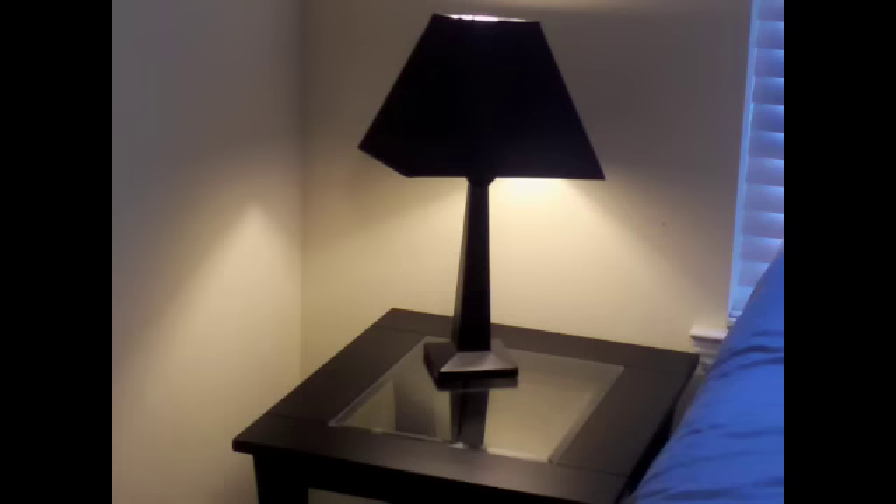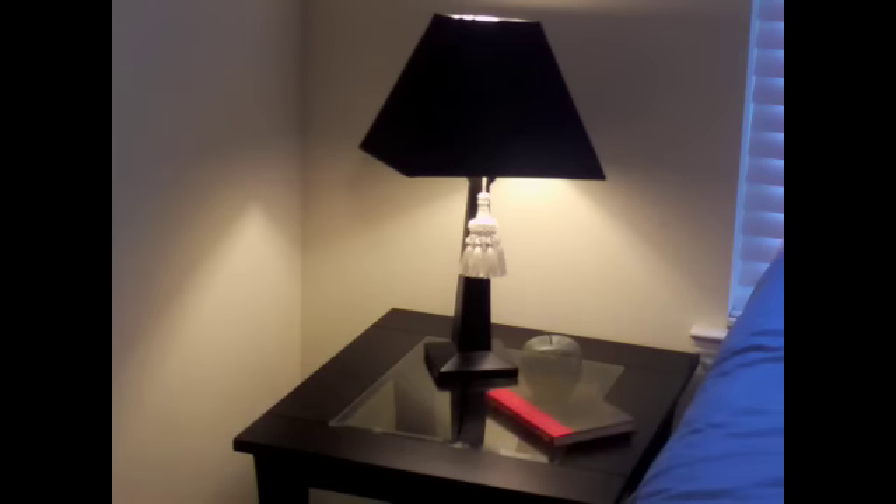Now I'm going to add the nightstand and table lamp, accessorized with easy props such as a book, an apple paperweight, glasses, and lastly a battery-operated candle and votive.